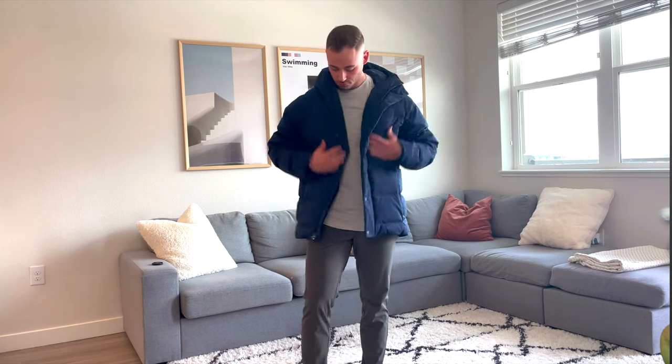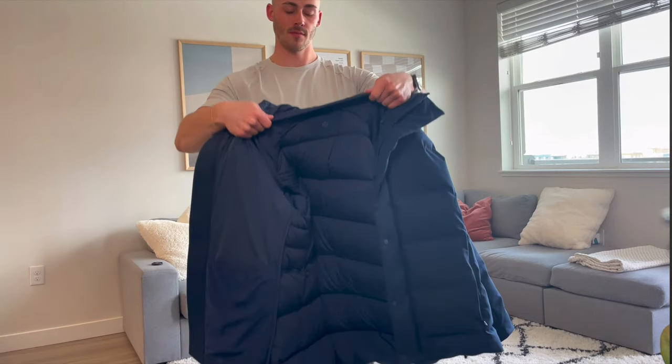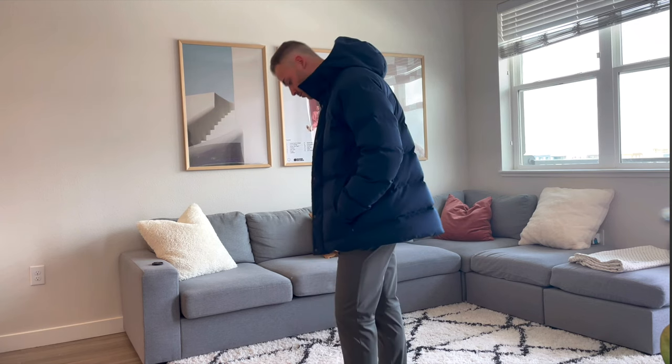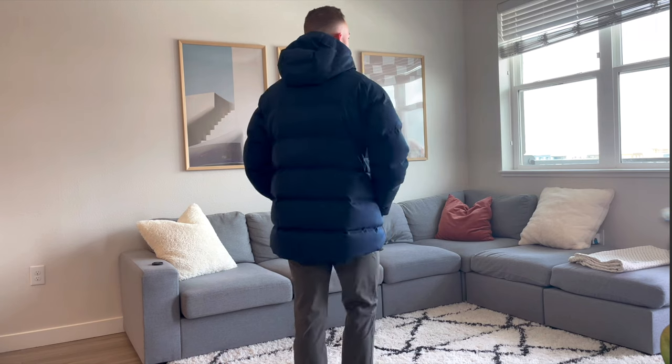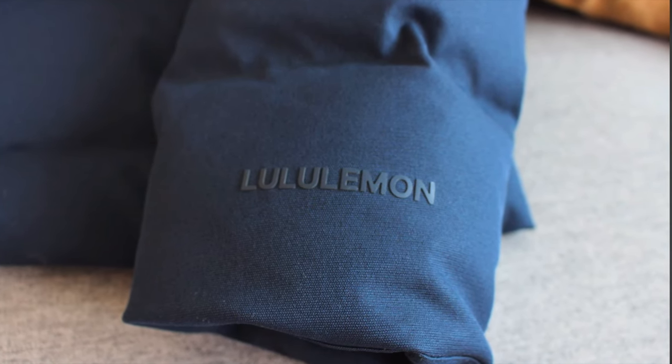The most expensive piece I've bought from Lululemon is the Wonder Puff Utilitech jacket, which I got this winter when I moved to Denver. I'm so happy with it — I love it, it looks great, and it's extremely comfortable with really soft cuffs and a comfortable neck band. I chose the Utilitech over the regular Wonder Puff because of the navy colorway, more durable fabric, and better waterproofing. Jumping from $300 to $350 for the Utilitech version was absolutely worth it. I also want a vest from the Utilitech Wonder Puff line.